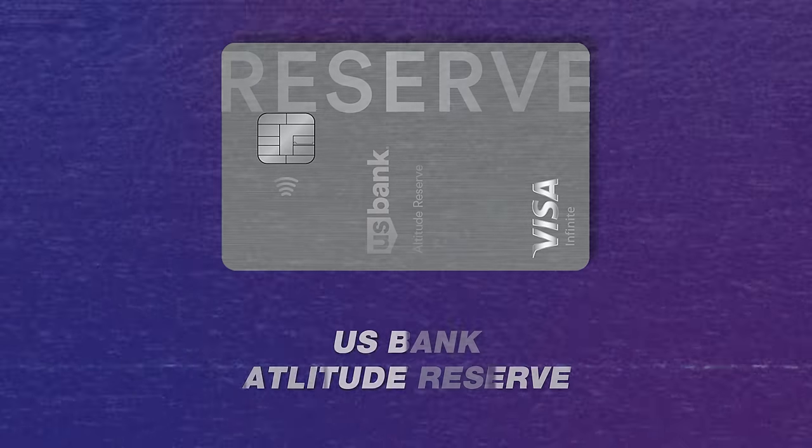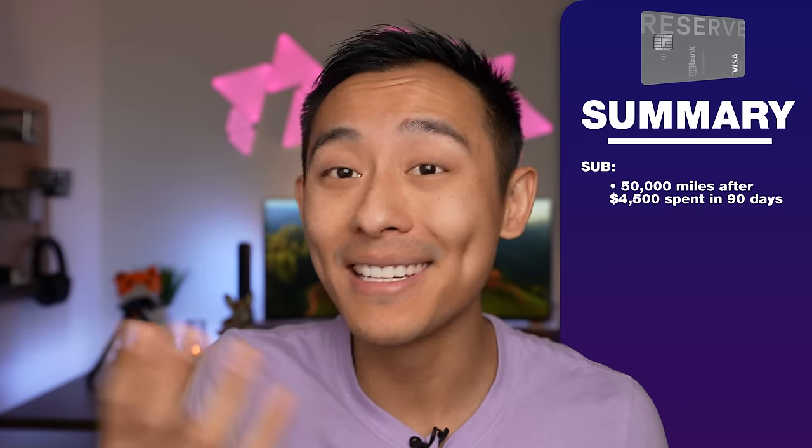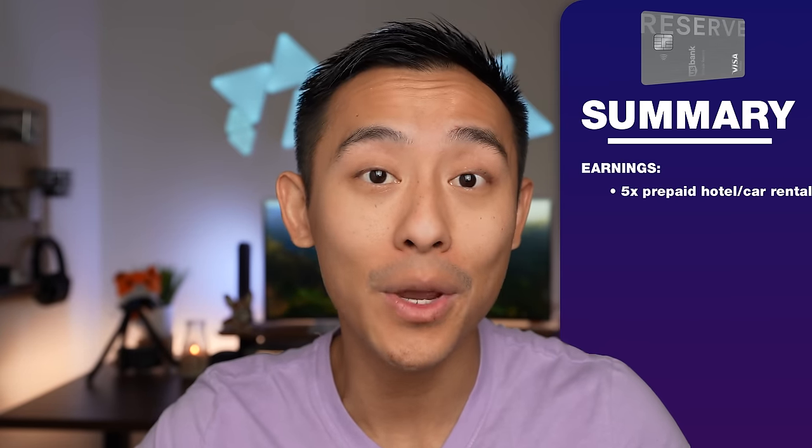Coming in at number five, we have the US Bank Altitude Reserve. Sign-up bonus: you'll receive 50,000 points after you spend $4,500 in the first 90 days. The value of these 50,000 points is $500 on the low end and $750 on the high end. This card will earn five points for every single dollar you spend booking prepaid hotel and car rental through the Altitude Rewards Center.